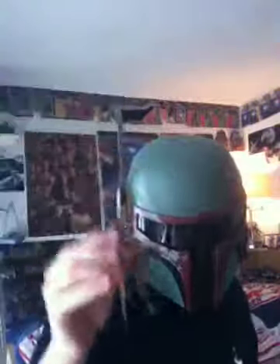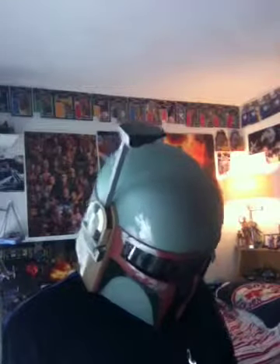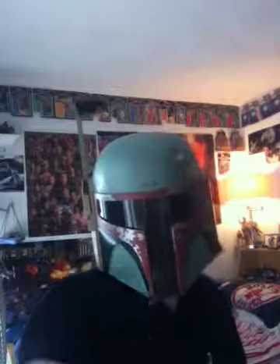Anyway, he's a very cool figure. I'm happy to have him in my collection. This is 15th Jedi — may the force be with you. Thank you.